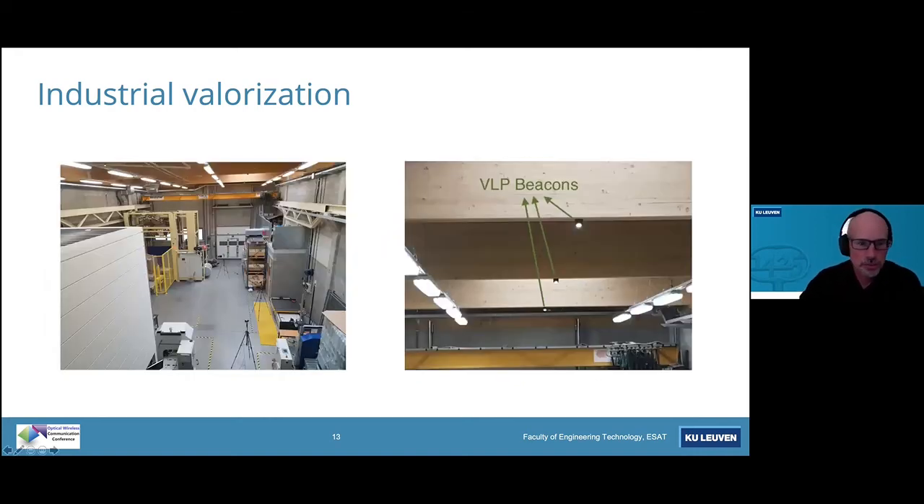Here are pictures of the environment. The VLP — visible light positioning — beacons are not the luminaires attached to the ceiling. They are the small Lambertian-like radiators you can see here. Zooming in, you can see these different visible light positioning beacons.